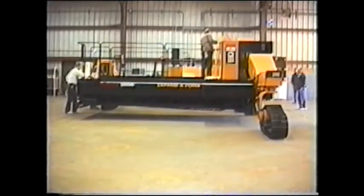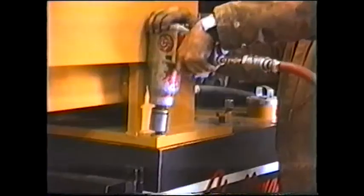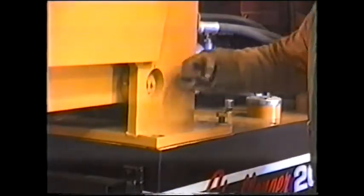In this wide configuration, you might expect the legs to be removed for transport — not so with the Challenger 2000. The legs can be swung 90 degrees to give it a shipping width of only 10 feet, without disassembly.